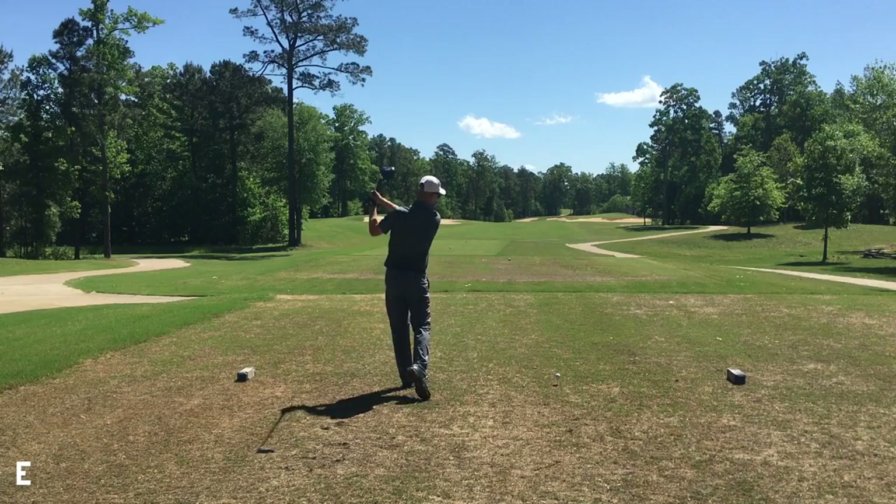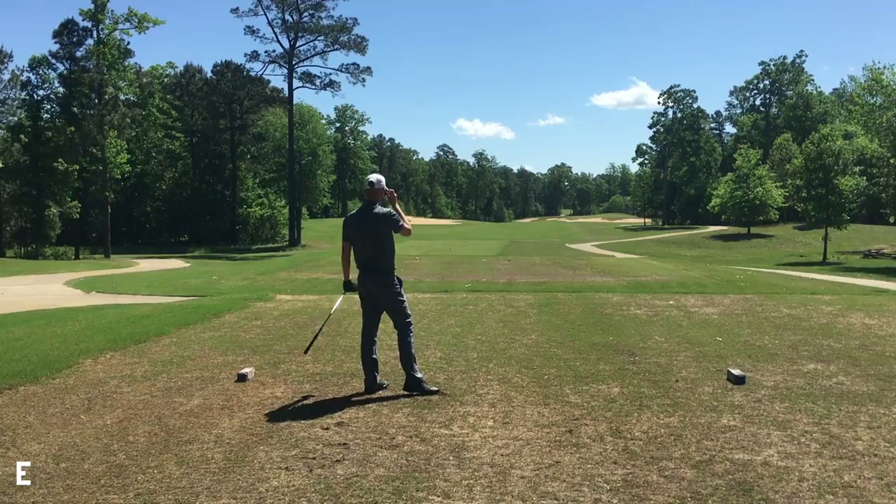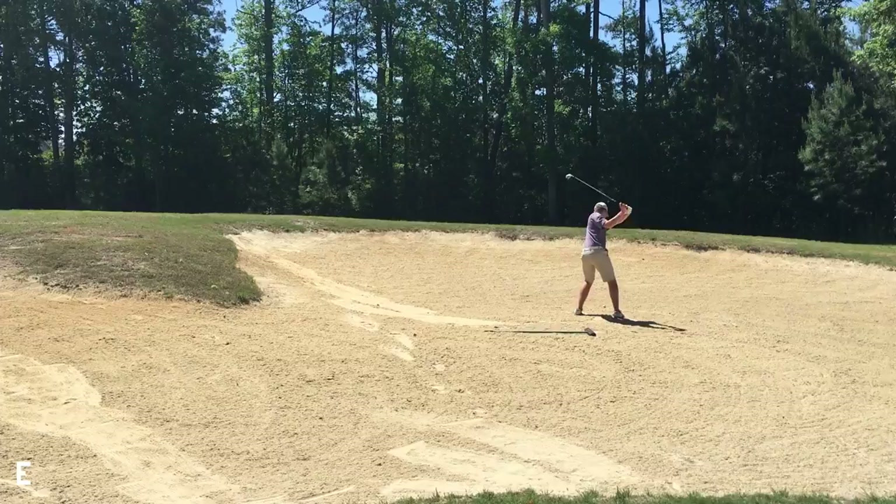So this is a par four — it's a long par four. There are bunkers that are drivable on the right-hand side of the fairway. I hit it really solid but it kind of stayed out to the right. Looked like it was gonna draw back but it didn't. I'm in the same bunker that Jack's in.